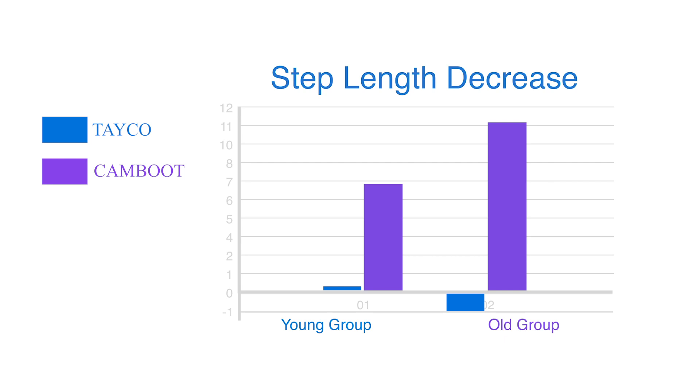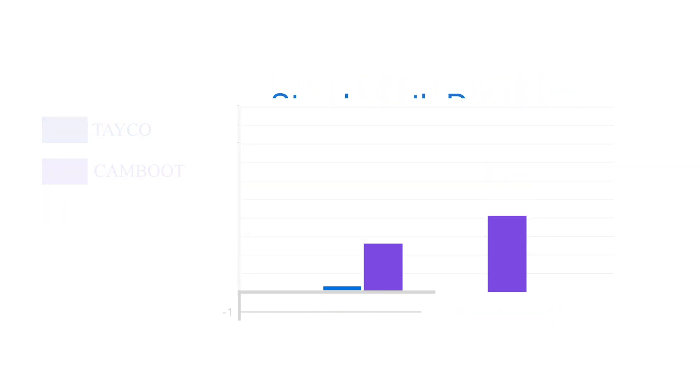Conversely, in the take-o external AFO, we found that there were no significant changes to step length. This is noteworthy because a decrease in step length is often indicative of a lack of stability, and the patient is also having to expend more energy than typical for the same result.